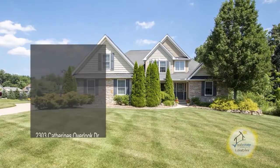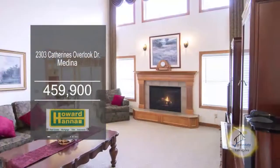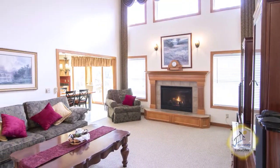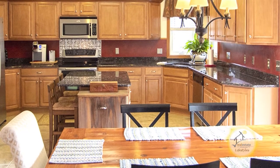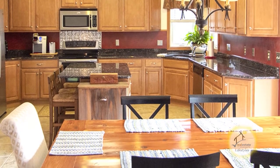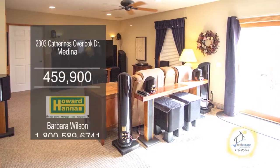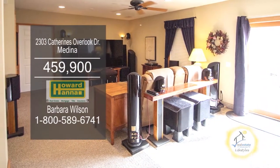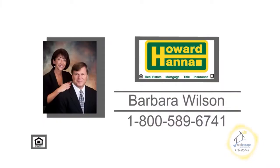This stunning two-story home in Medina features four bedrooms and three and a half baths. The two-story great room is complemented with a gas fireplace. The awesome gourmet kitchen features maple cabinets, granite counters, a double pantry, and stainless steel appliances. The professionally finished walk-out basement includes a rec room, an office, an exercise room, and additional storage. For a private showing, contact your number one Medina real estate agent, Barbara Wilson.